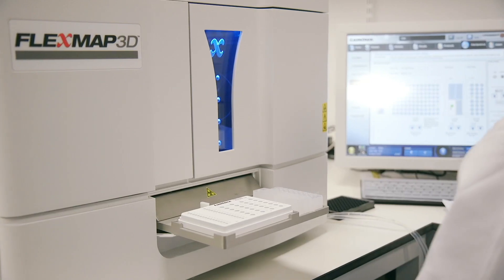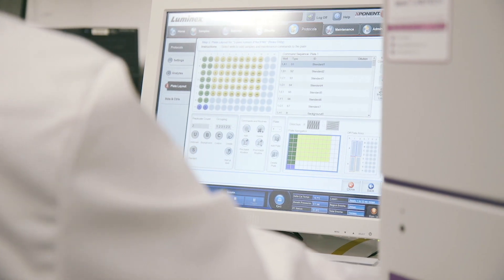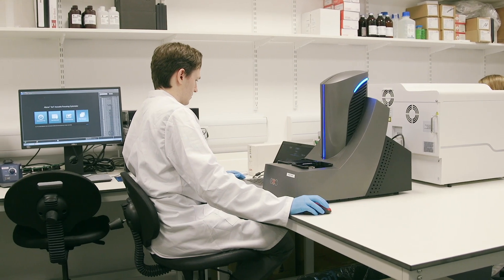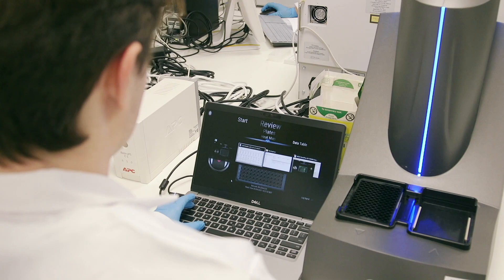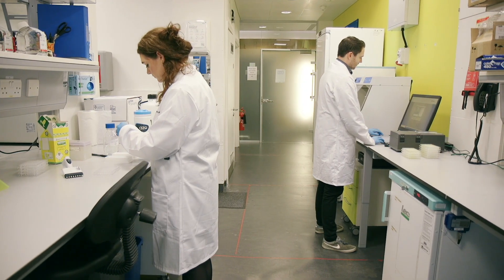We can detect and quantify soluble substances including cytokines, chemokines, and antibodies using a range of platforms, including the Luminex FlexMap and MSD Meso QuickPlex, for the simultaneous analysis of multiple proteins in a single sample.